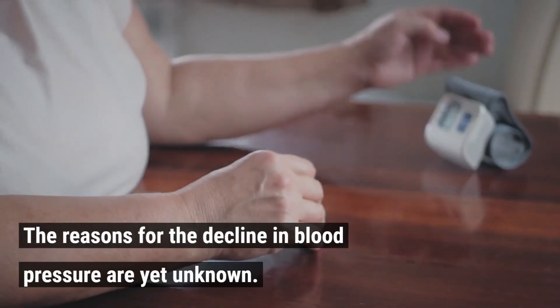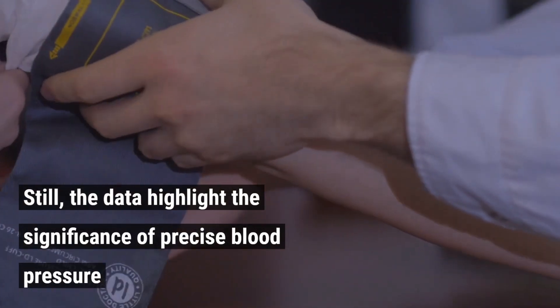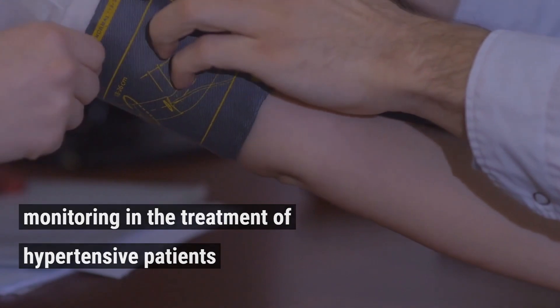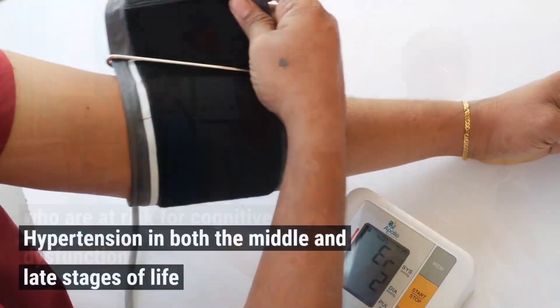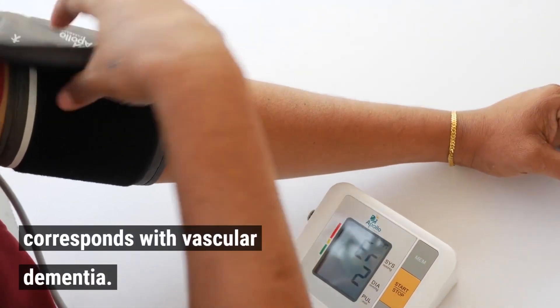The reasons for the decline in blood pressure are yet unknown. Still, the data highlight the significance of precise blood pressure monitoring in the treatment of hypertensive patients who are at risk for cognitive dysfunction. Hypertension in both the middle and late stages of life corresponds with vascular dementia.